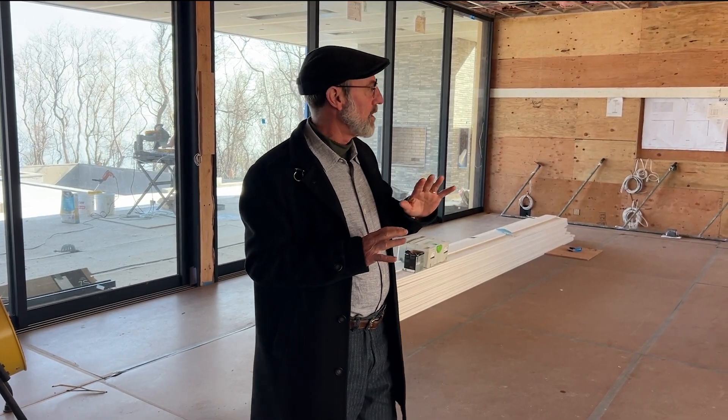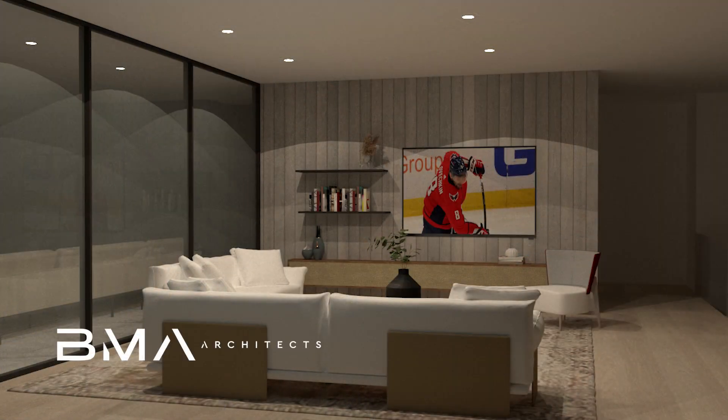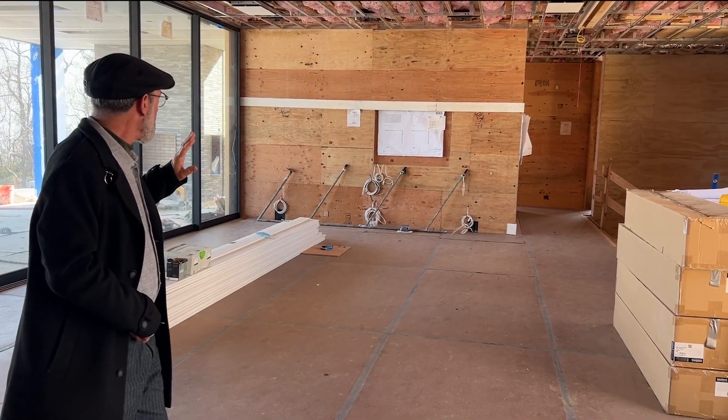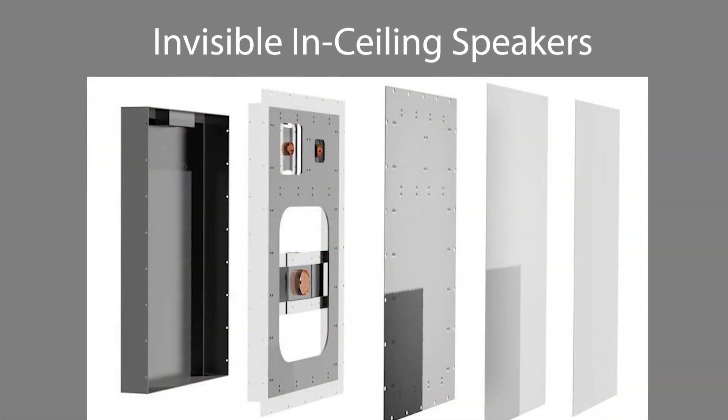We are in what will become the kitchen, living, and dining room area — just an amazing space. There's a super large screen on the wall, not projection, high brightness TV on the wall display, and the surround sound and audio systems are all built in. You can't see anything.